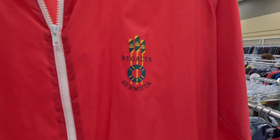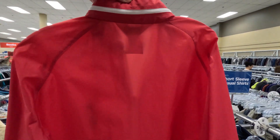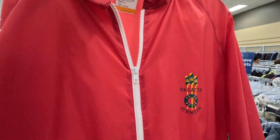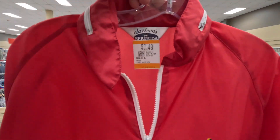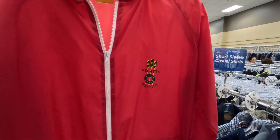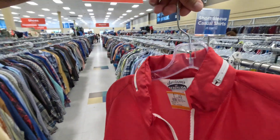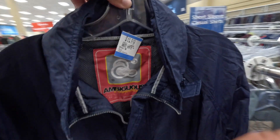This windbreaker is pretty cool — the Bermuda Regatta. This would be ten times better if that logo was printed on the back, that would make it cop-worthy. But because it's just a little screen-printed badge right here, for $7.49 it's not a bad find, but I'm telling you — if it was huge on the back, undeniable. Here for $7.49.